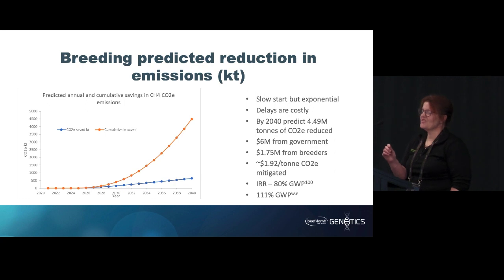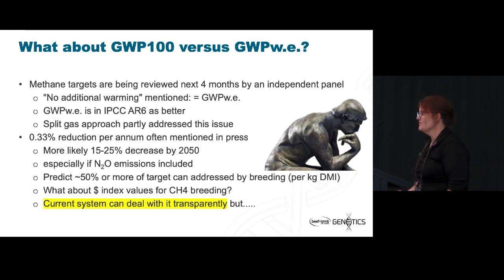John and I always looked at the rate of return for the investment — what it would cost the breeder and what our return would be — and we saw about an 80% internal rate of return using GWP100, which is what we've been charged to use. But we saw a greater rate of return if we implemented GWP*. We always incorporate GWP* into our calculations because we think it's something that's probably going to be useful in the future. So John — it's your turn.